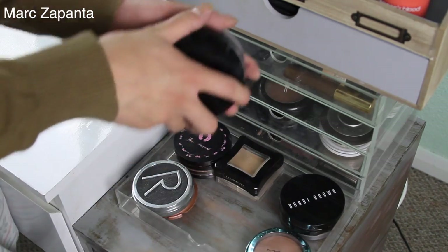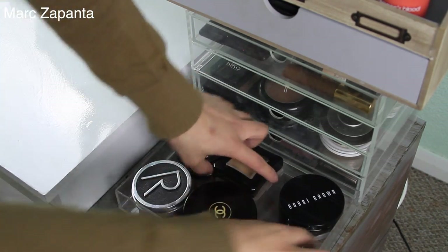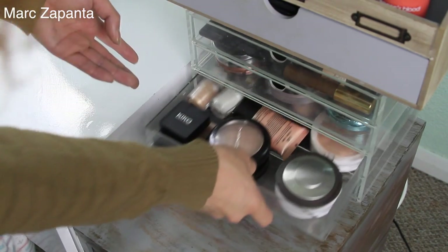Second drawer has more. I've got my Chanel here — I love that. My Illamasqua and my MAC. My Bobbi Brown. Too Faced is good as well.